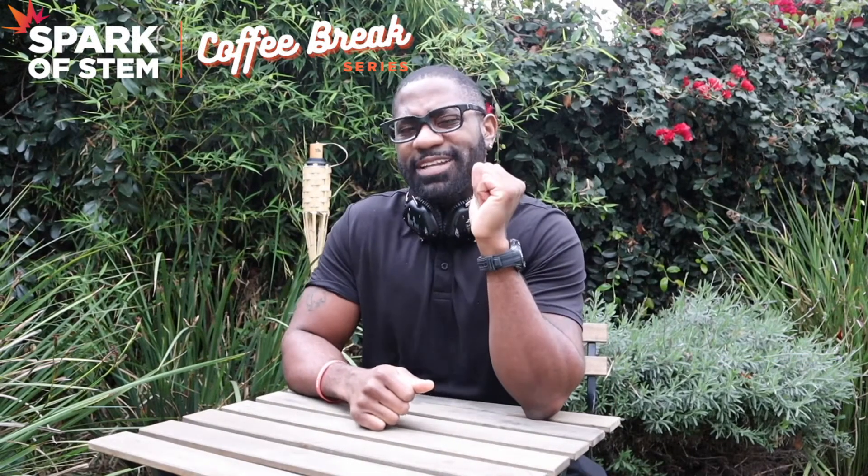It's been such an incredible honor being your host for this series. And by the way things are looking in the ever-changing world of science, we're likely far from done. I hope to see all of you again soon, and I'm even more excited to see what educational skills you develop and how you share them with your students.